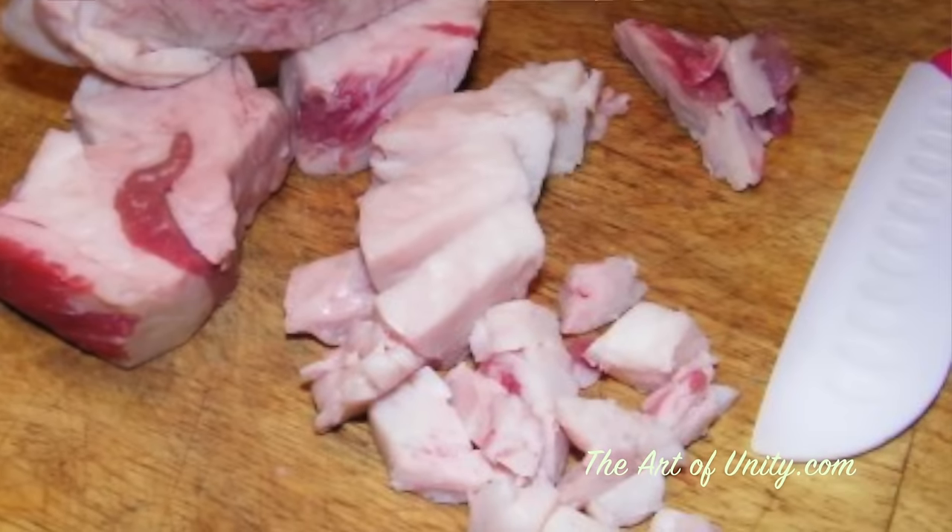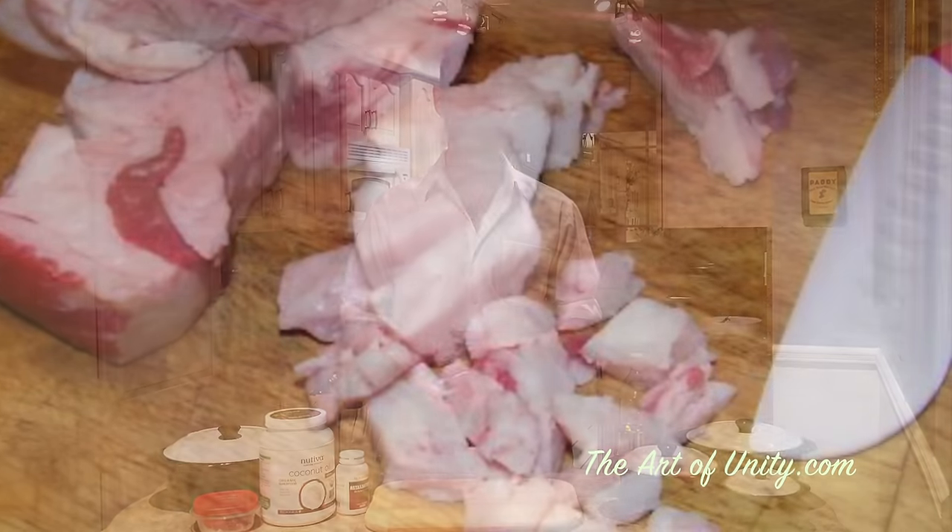Next we have tallow, which is beef fat. This is a great oil to cook in — probably the best one of the four mentioned — and you can get it very inexpensively at a butcher or a farmer. Make sure you're getting either grass-fed or pasture-raised and organic, because if not, you're taking on the hormones, antibiotics, GMOs, and pesticides that have been given to the cow.